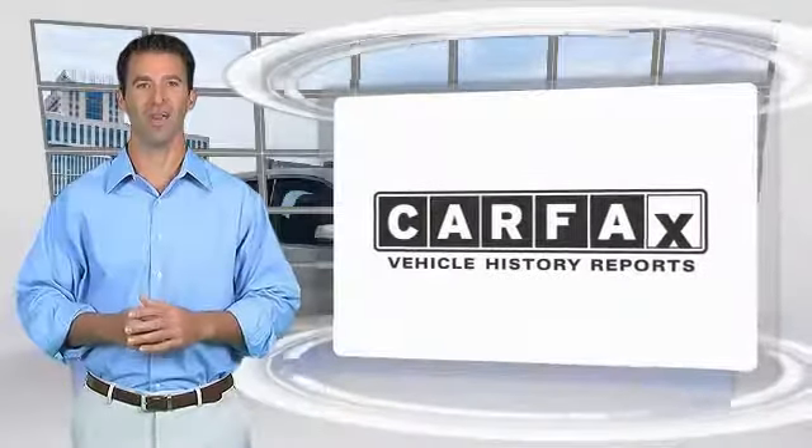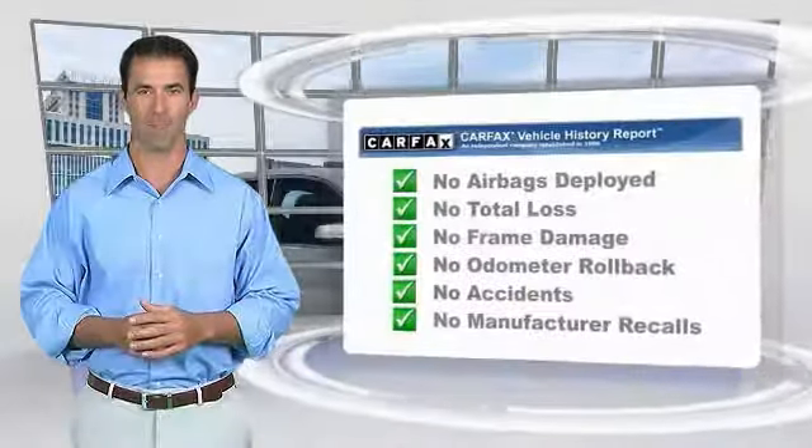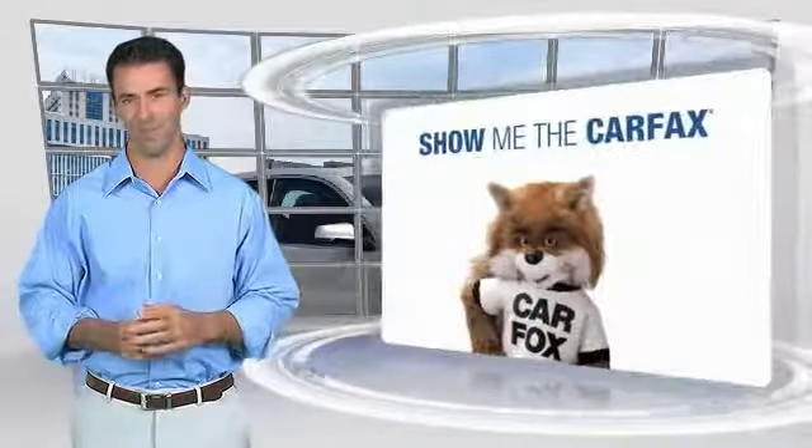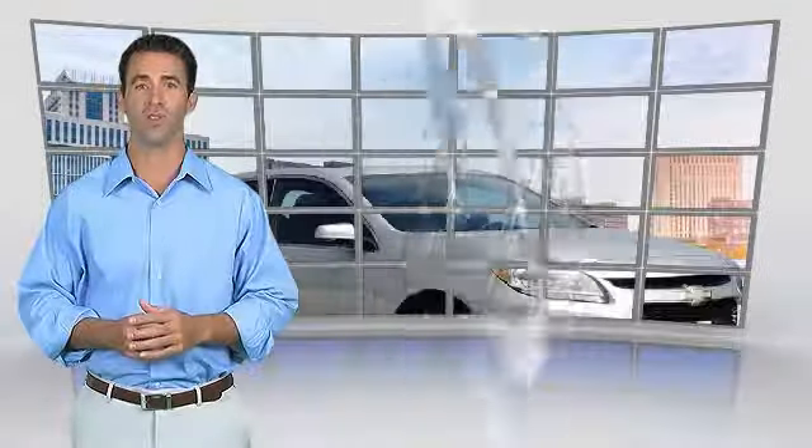Here's another high quality vehicle with the Carfax Vehicle History Report. Be sure to find a complimentary copy of this report online or contact the dealership. This vehicle qualifies for the Carfax buyback guarantee. See you next week.